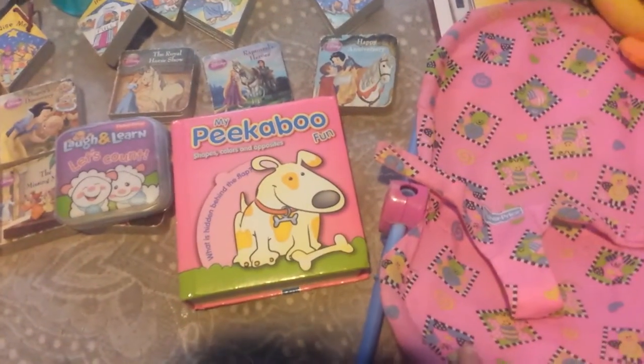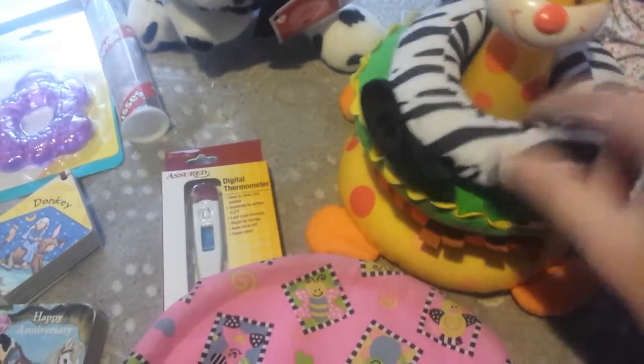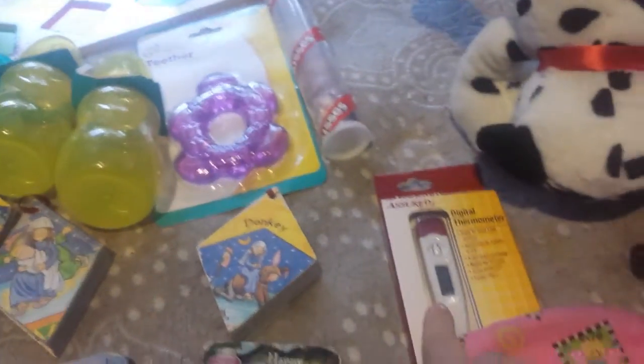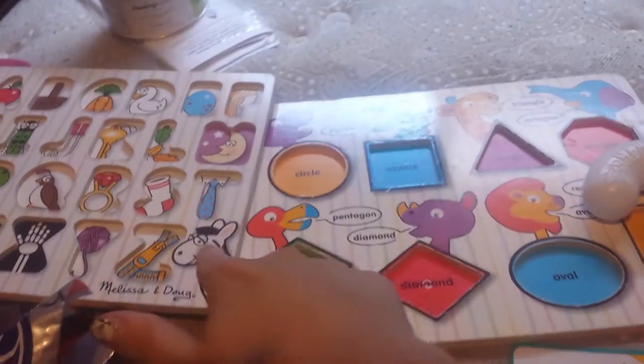First, my family members got her a little toy bouncer for her doll, this cute little stackable ring thing which you can put rings on, this little cute puppy for Samantha, these little Hershey chocolates, and two puzzles back here.